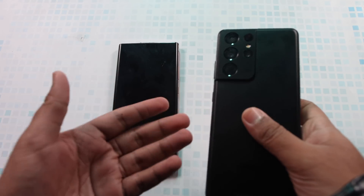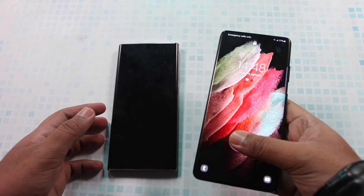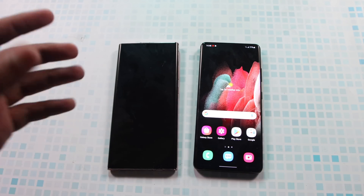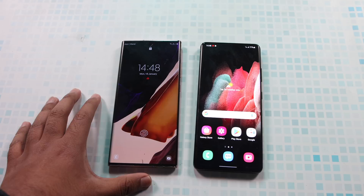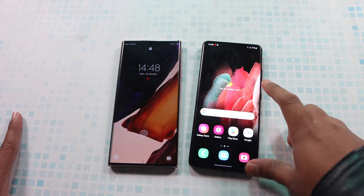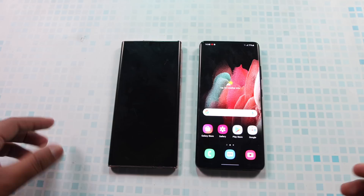This device really looks nice. The back camera design is something unique and I really like it. Today we are going to do a speed comparison to see which of these devices performs better. This is the Exynos variant of the Note 20 Ultra, so it has the Exynos 990, and it's the 12GB variant. The S21 Ultra has the Exynos 2100, also in the 12GB variant.